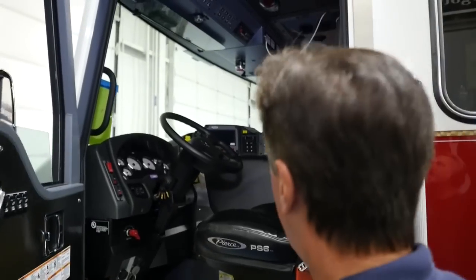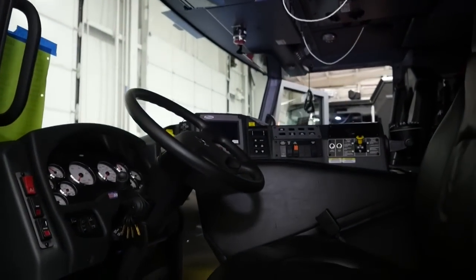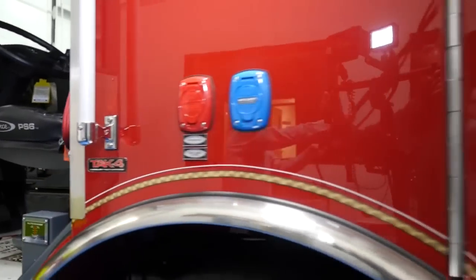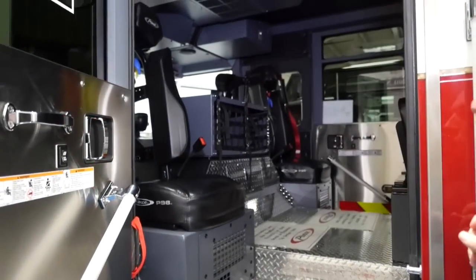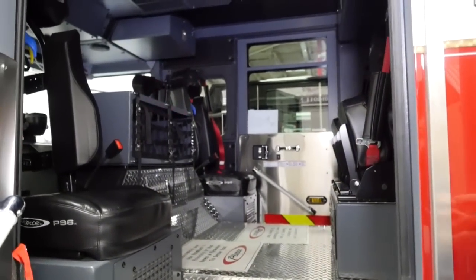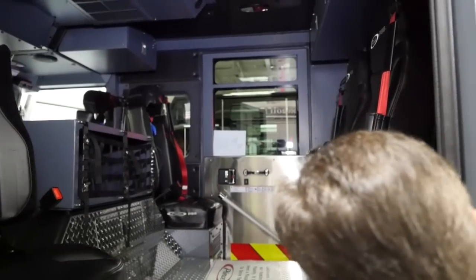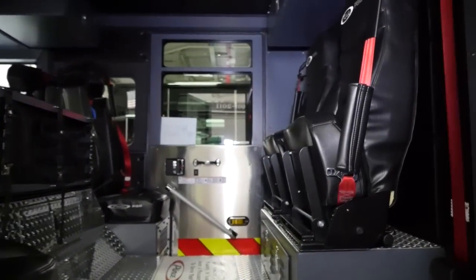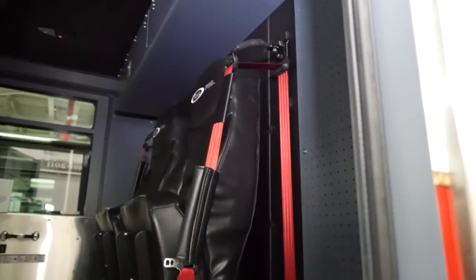One of the reasons we went with the Pierce Velocity was for the room that the rig actually has. If you look at the space involved on the interior design, the rigs we've had in the past were quite tight — the engine tunnel seemed to come back further, which limited our space and movability within the rig. We have a lot more room on the interior design, the way the seats have been set up. With the pegboard off the back of the rig here to store some of our tools, when the guys come out and go to deploy, they can reach right in and grab the tools they need.